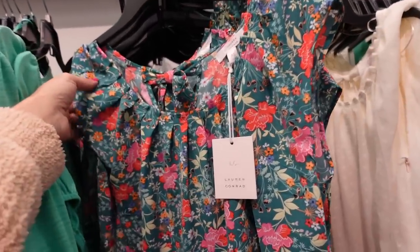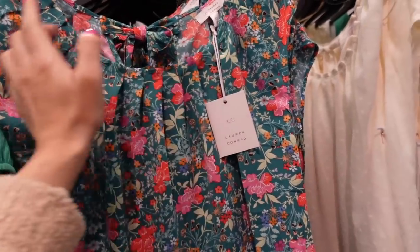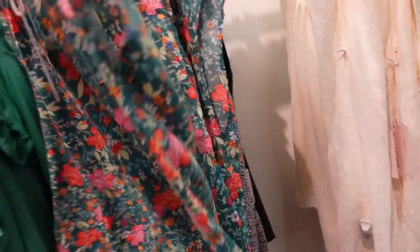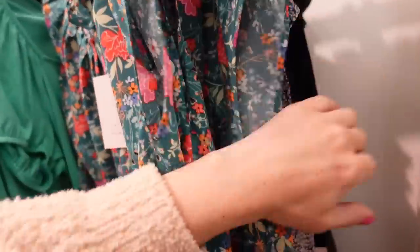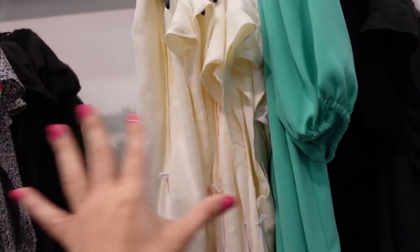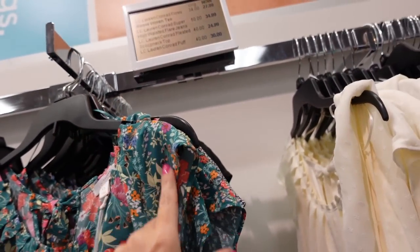Seeing a new print color in this little cap sleeve top. This one has that scoop neckline, there is that pleated detailing, it's a flowy fit. It also comes in the black Swiss dot and white Swiss dot — those are all new. Regularly $40, on sale for $24.99.